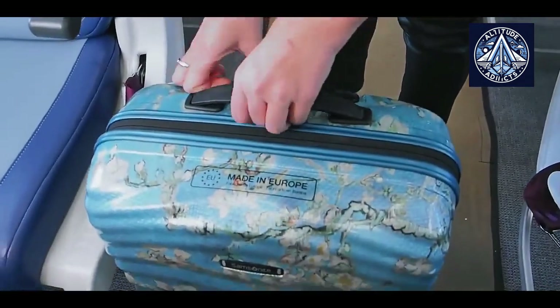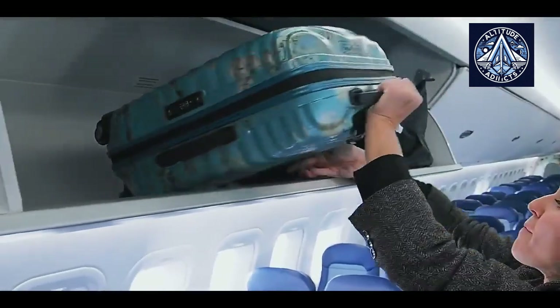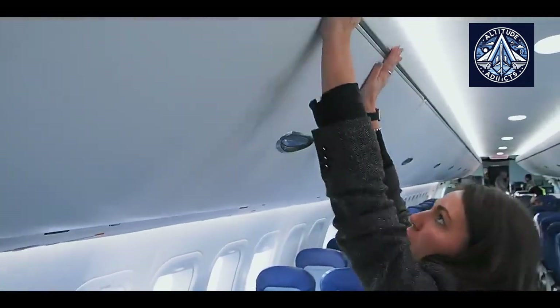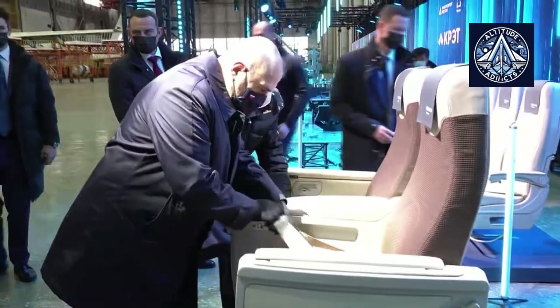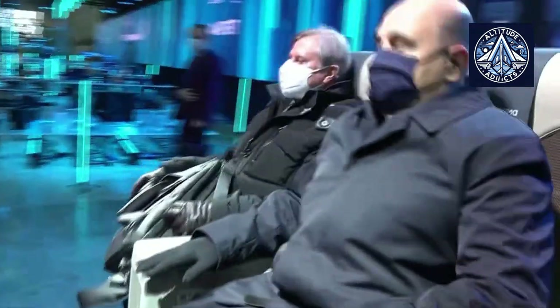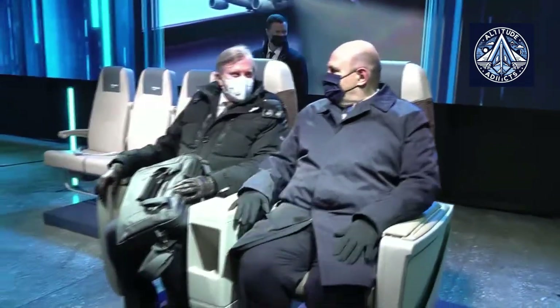At first glance, the interior of the cabin may appear to be the simplest aspect of a modern aircraft. Seats, sidewall panels, restrooms, and overhead bins do not appear as technologically complex as engines, avionics, or composite wings. However, the actual situation is entirely different.